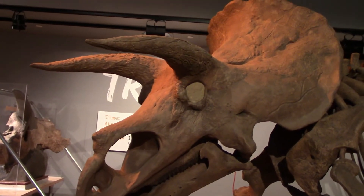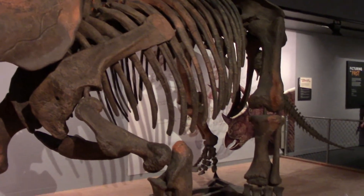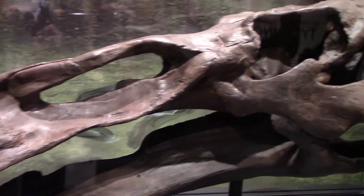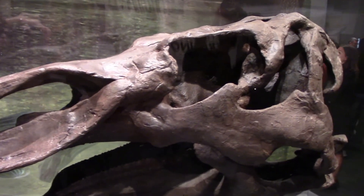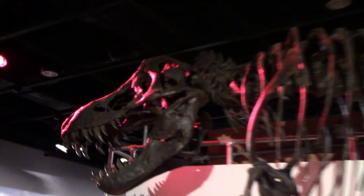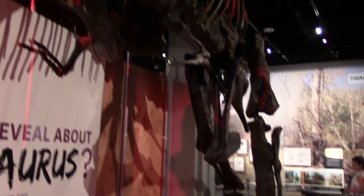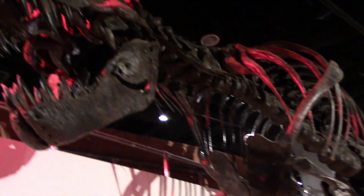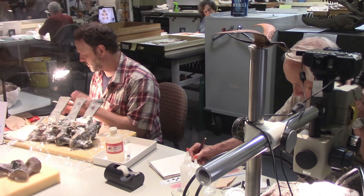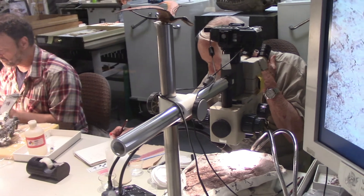Here's a triceratops skeleton. This dinosaur with an unpronounceable name was a 'cow' of the Cretaceous era. This is the national Tyrannosaurus rex. Here are some paleontologists who were forced to work in front of tourists at all times.